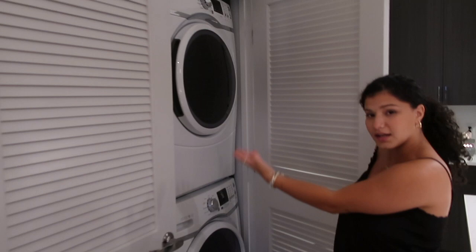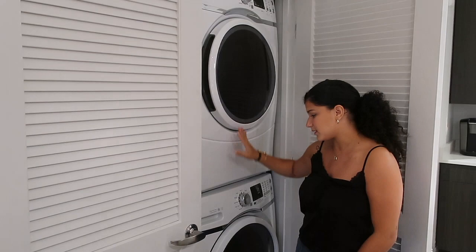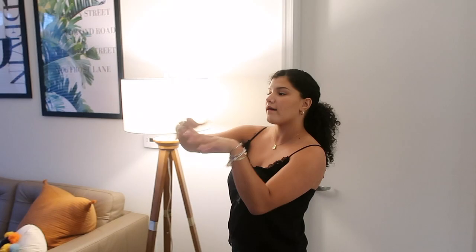Another great thing is we have an in-unit washer and dryer, which we are super thankful to have because not many apartments include this — but it comes with ours, so that's great.